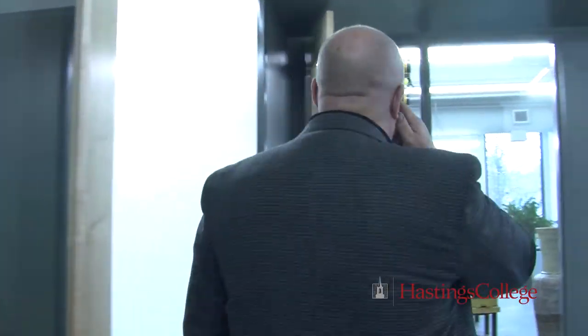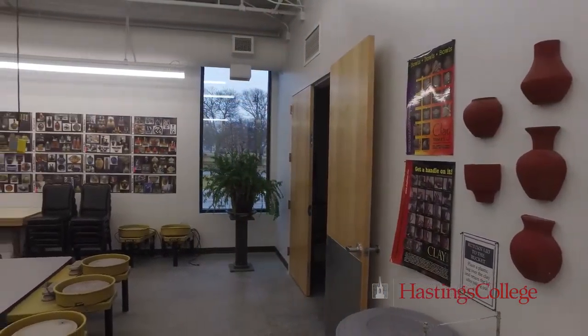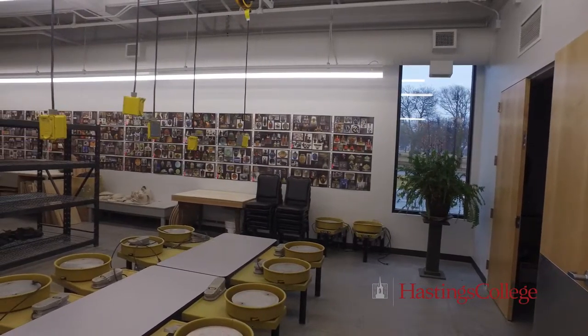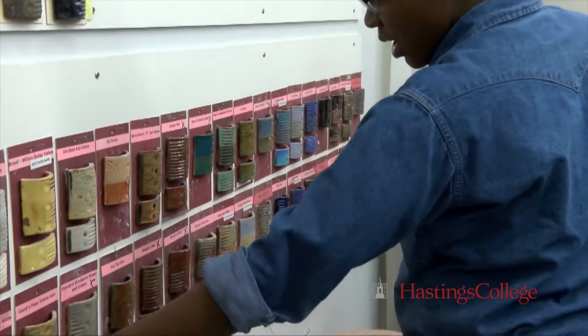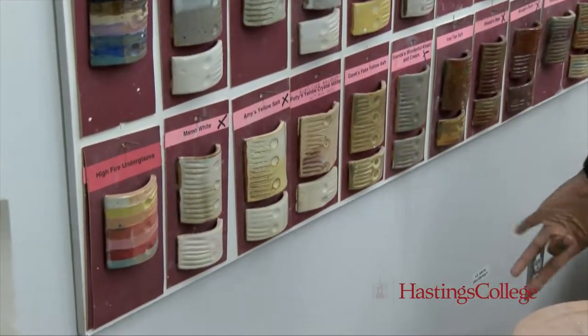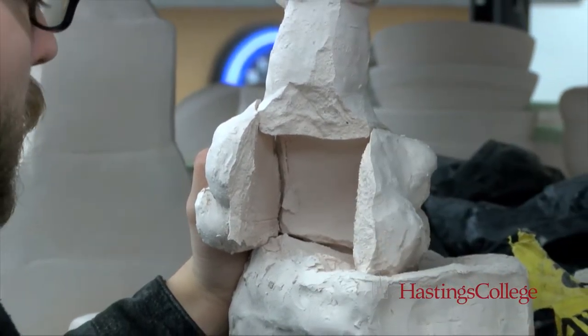Come on across to ceramics. Here we've got the clay making room, and over here we'll walk into the glaze making and glaze room. As a student, you learn not only to glaze your work, but to mix glazes. This class is taught by Jerome Dubas, an adjunct faculty member who is also a full-time teacher at Grand Island Senior High. He's been teaching here for over 20 years and does a great job.